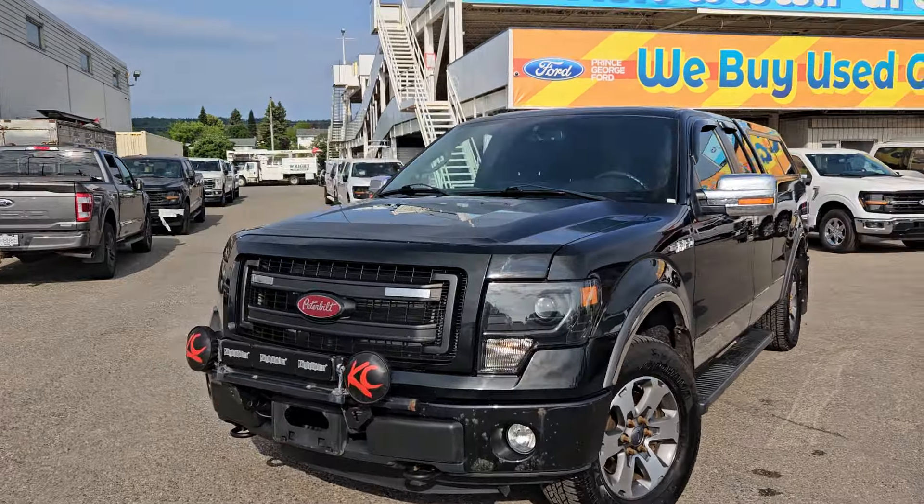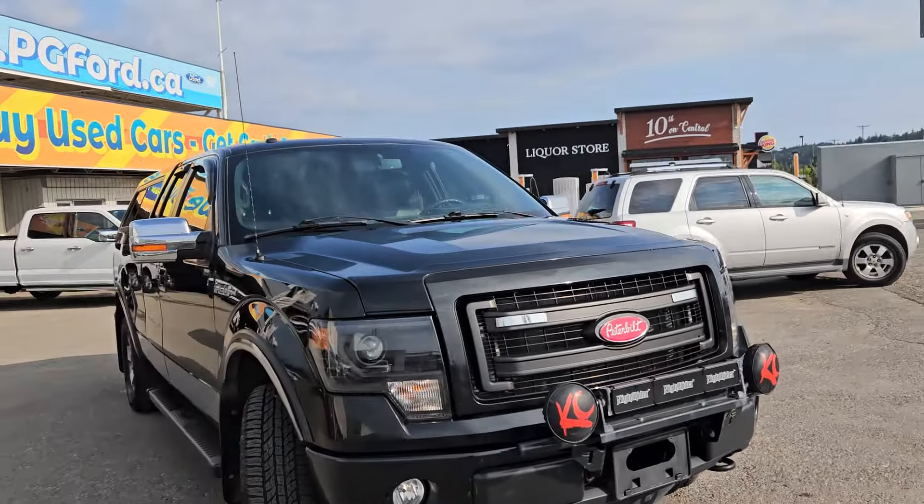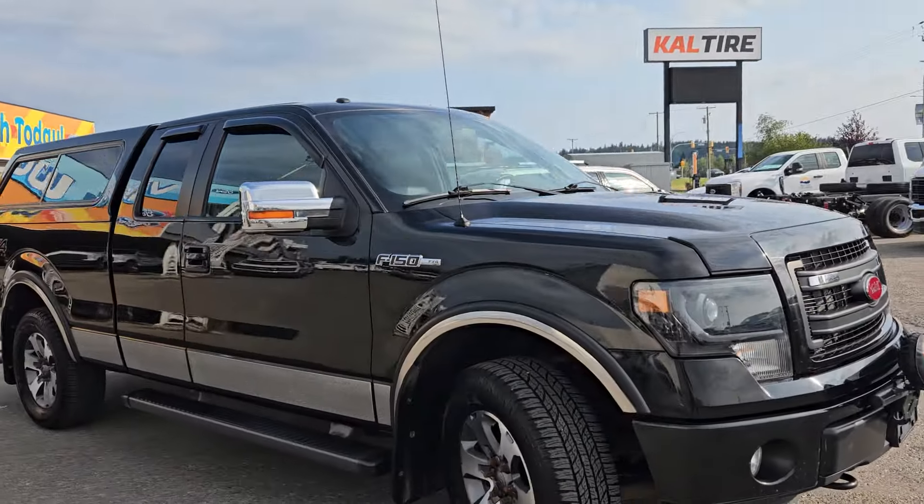Hello, this is Emily coming at you from Prince George Ford, and today we are looking at the 2014 Ford F-150 FX4.